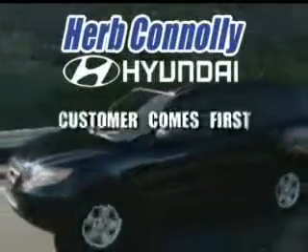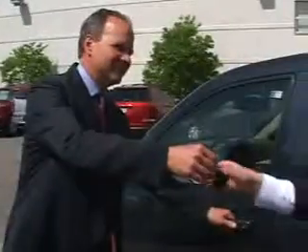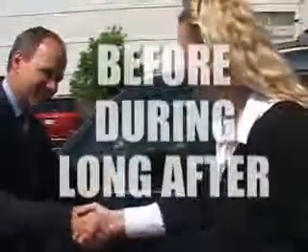At Herb Connolly Hyundai, the customer comes first. We'll take care of you before, during, and long after the sale.